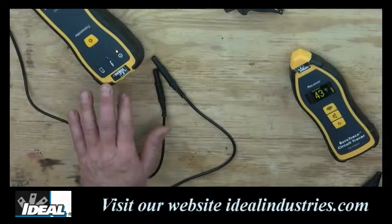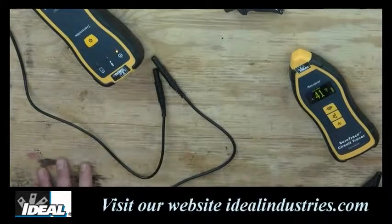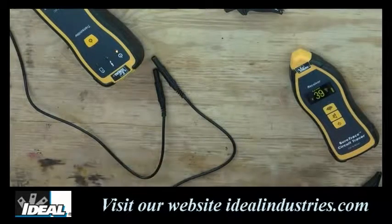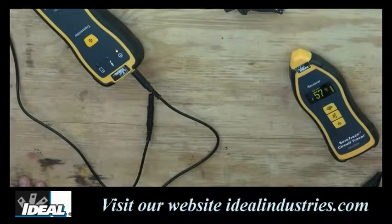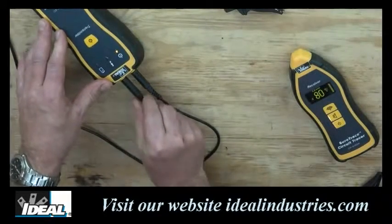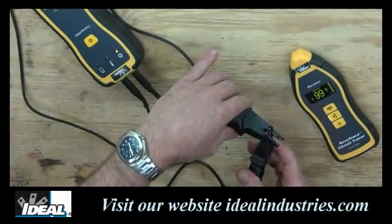I can demonstrate this by turning on the transmitter unit and setting the receiving unit just a little bit away. I'm going to turn off the audible indication on the receiving unit. When no test leads are plugged into the transmitter, we are receiving a signal but it's a weak one — the circuit is completely open. Just by attaching one of the two test leads, the receiver picks up a much stronger signal, but the circuit is still open. By attaching the second test lead, the signal increases again but the circuit is still open. Now if I close the circuit by simply clipping the alligator clips together, we get the highest reading on the tester.